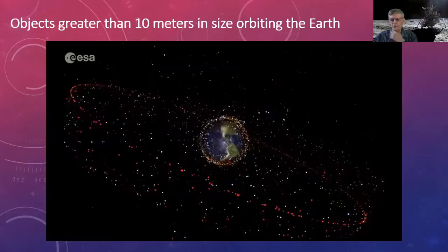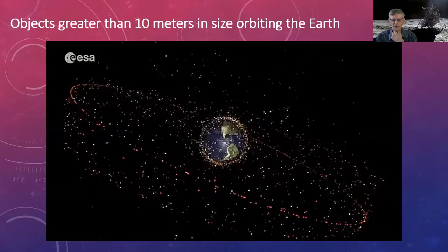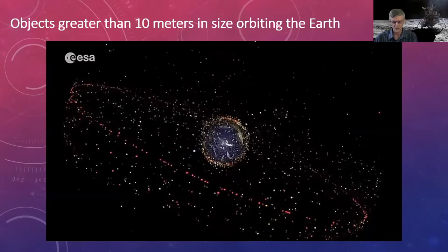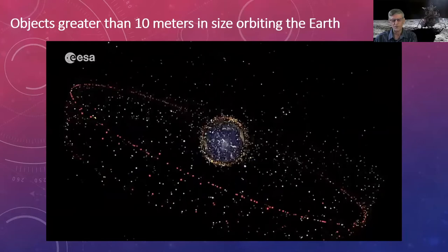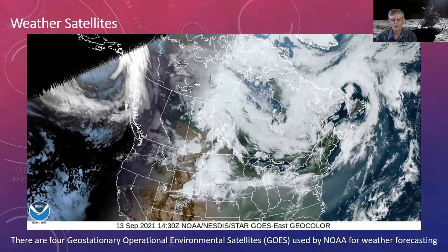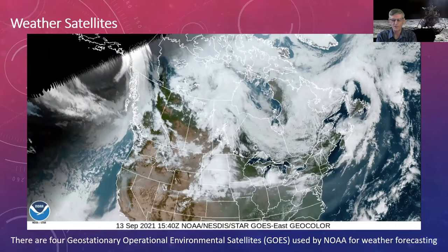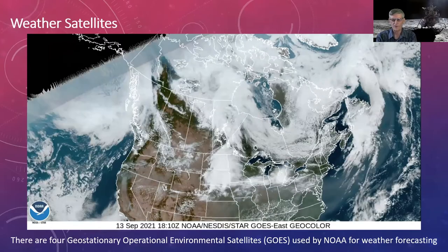Here is an animation of objects greater than 10 meters currently orbiting Earth. The red ones are satellites — you can see quite a few in the geosynchronous orbit — along with rocket boosters and space junk, plus many more pieces smaller than 10 meters. Many of the original satellites are communications or weather satellites in geostationary orbit, approximately 36,000 kilometers high, remaining fixed over a given longitude as they orbit at the same speed as Earth rotates.